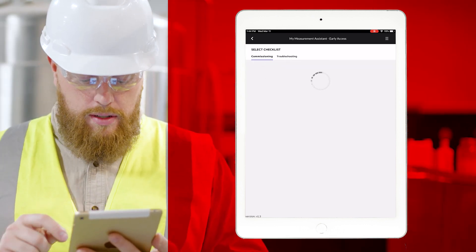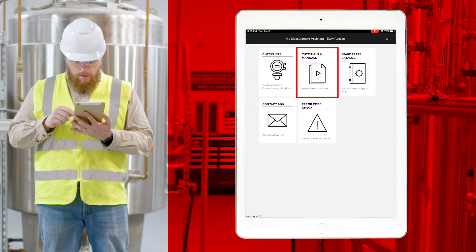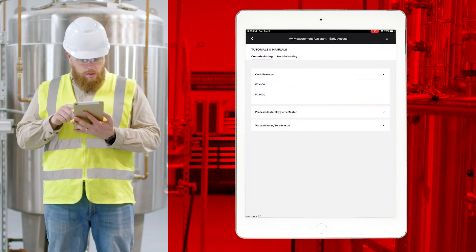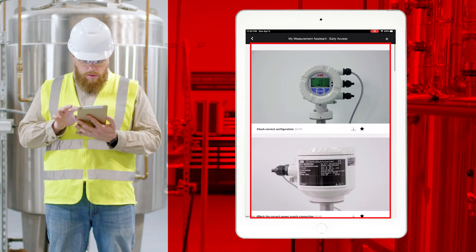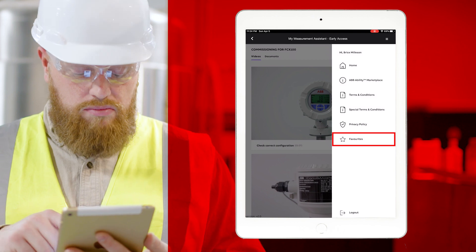We've added support and checklists for many more measurement products, and new video features like offline support, video previews and user favorites.